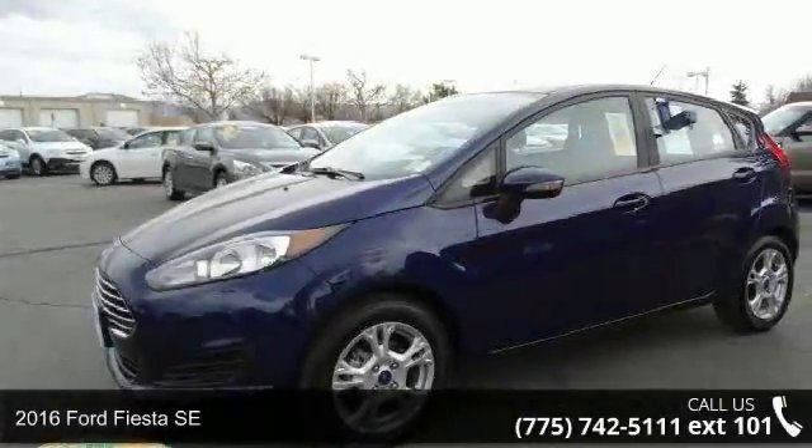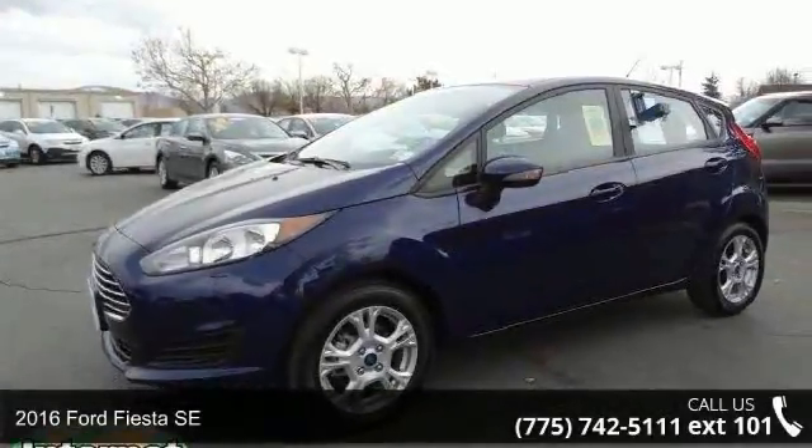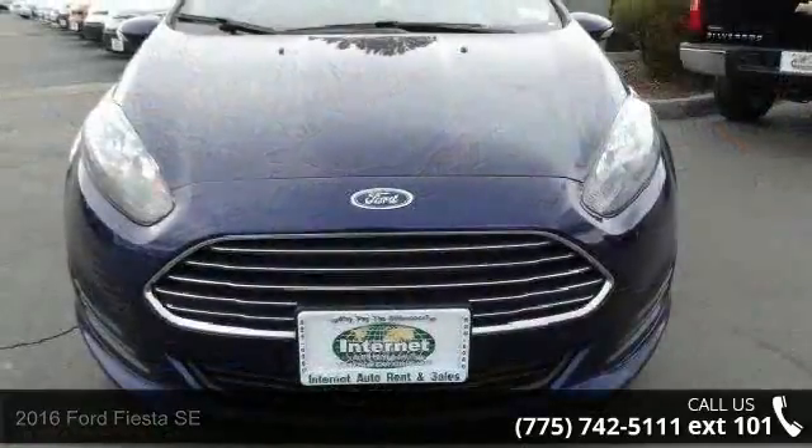Imagine yourself in this 2016 Ford Fiesta SE. This may be the set of wheels you've been looking for.